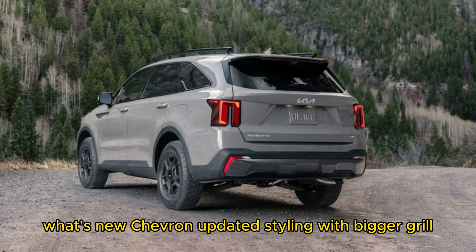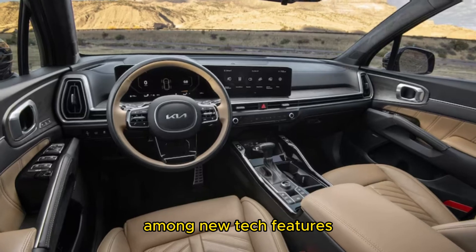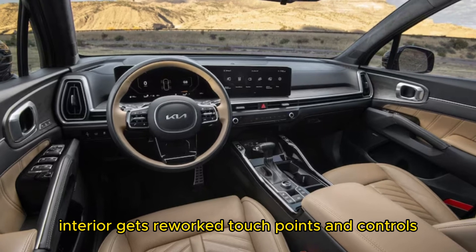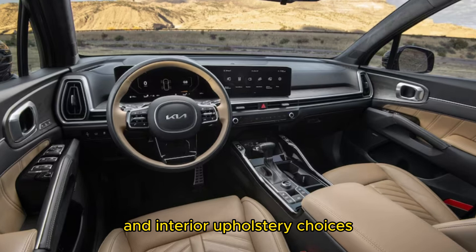What's new? Updated styling with a bigger grille, bolder lights, and a new hood. Standard 12.3-inch infotainment touch screen. Among new tech features, the interior gets reworked touch points and controls, new exterior paint colors, and interior upholstery choices. A rugged X-Pro variant has also been introduced.